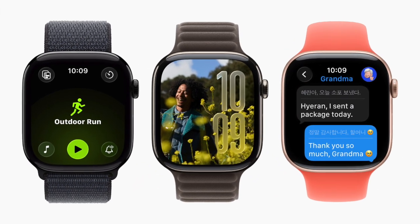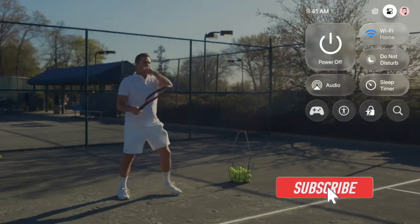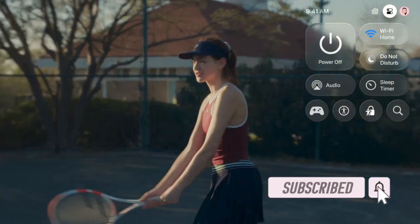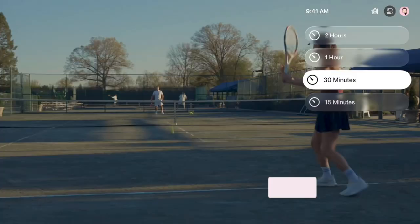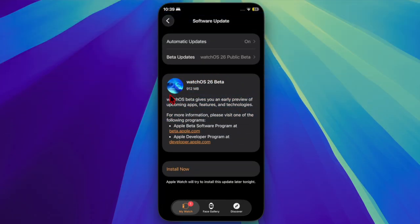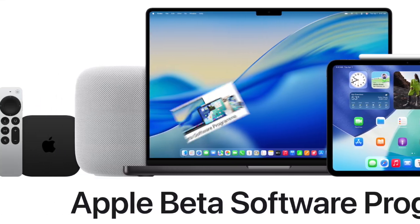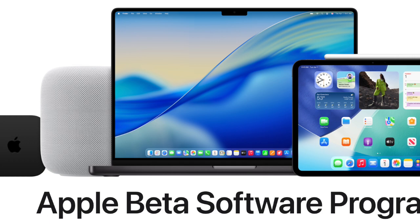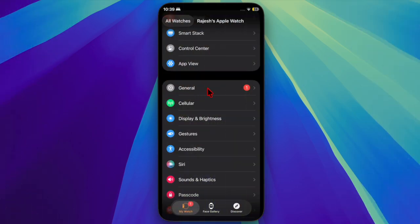Hi guys, welcome back. Apple rolled out the second public betas of WatchOS 26 and TVOS 26 for Apple Watch and Apple TV users enrolled in the public beta program. This release comes two weeks after the first public betas were made available. Participants can install WatchOS 26 and TVOS 26 by signing up on Apple's beta website and then downloading the updates via the Settings app on their device.